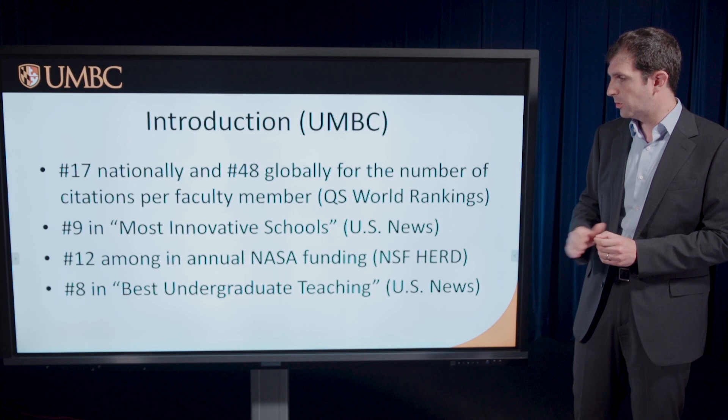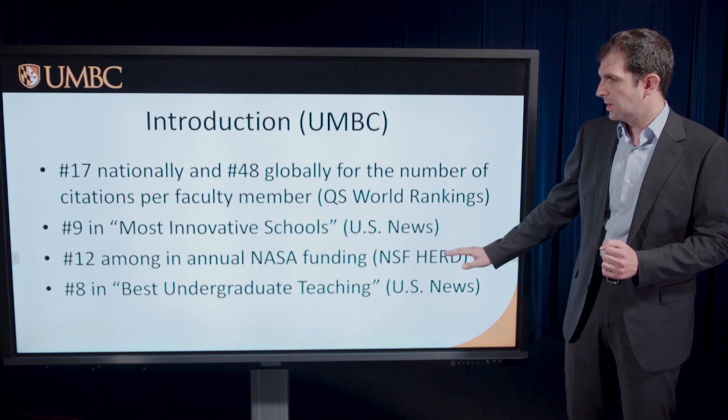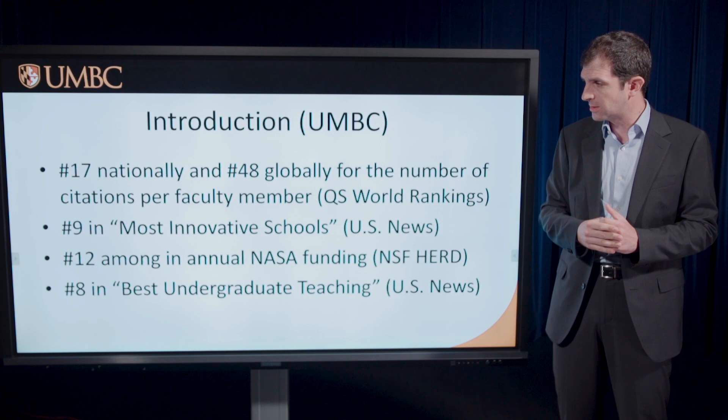We're number nine in most innovative schools in US News and World Reports. We are number eight in best undergraduate teaching, and many of our undergraduates are engaged in research through extensive internal programs, although we also have extensive master's and PhD programs. Perhaps most surprisingly, we are 12th nationally — not per capita — for NASA funding, and we've been in the top 20 for years, as of the most recent NSF HERD survey for fiscal year 2019.